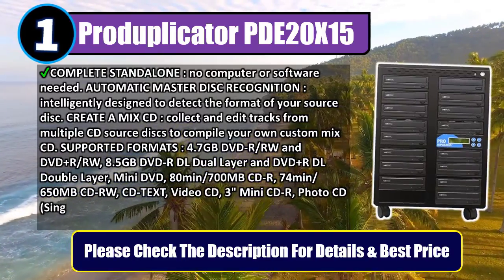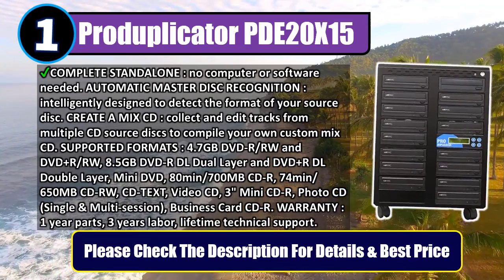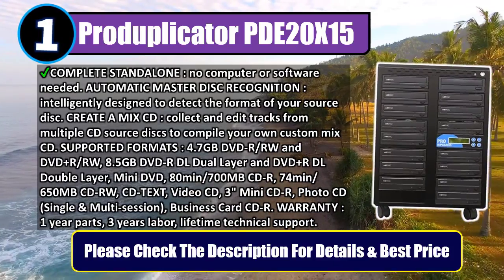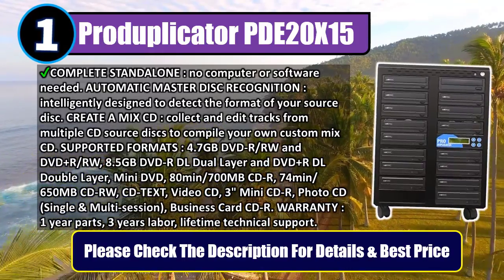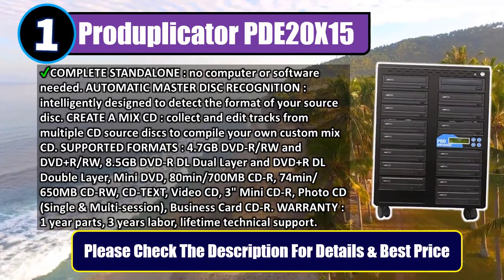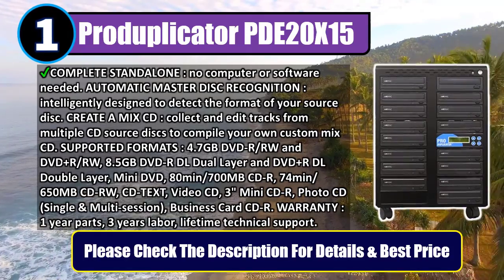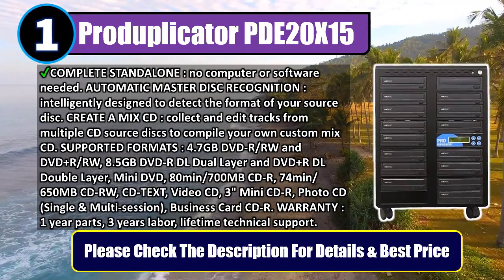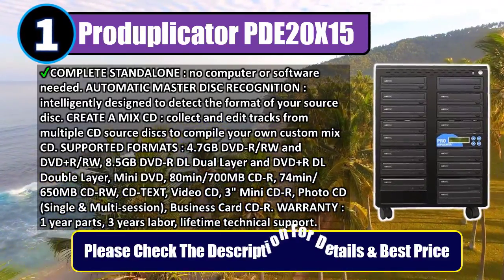Supported formats include: 4.7 GB DVD-R/RW and DVD+R/RW, 8.5 GB DVD-R DL dual layer and DVD+R DL double layer, mini DVD, 80-minute/700 MB CD-R, 74-minute/650 MB CD-RW, CD text, video CD, 3-inch mini CD-R, photo CD, single and multi-session, and business card CD-R. Warranty: 1-year parts, 3-year labor, and lifetime technical support. Please check the description for details and best price.